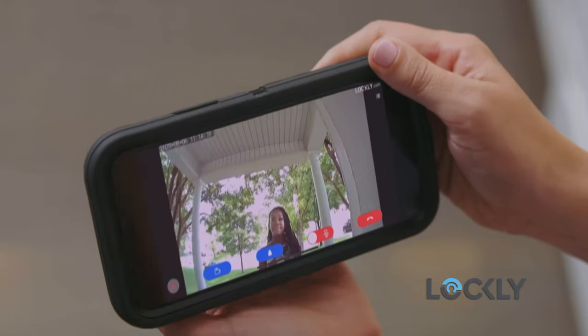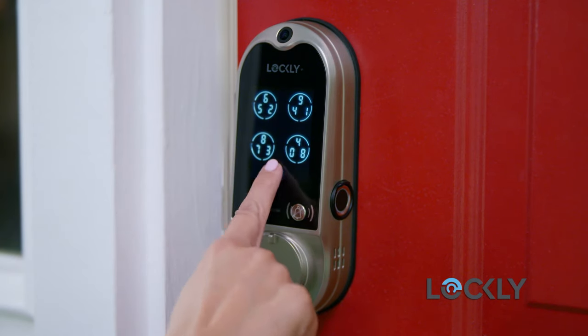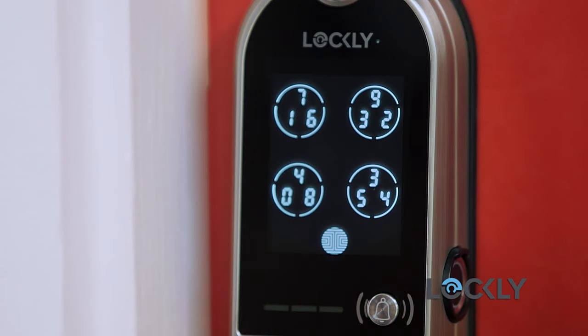Know who is at your door with Lockly Vision's video doorbell, and be confident that your personal code is secure with the Pin Genie code shuffling technology.